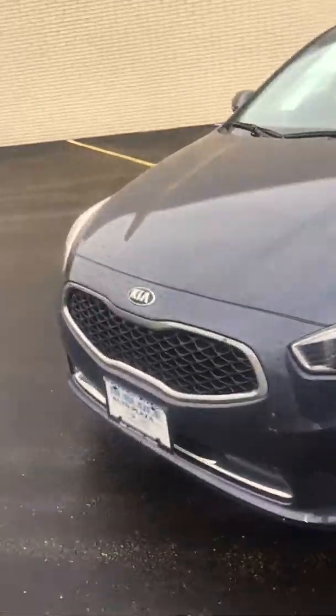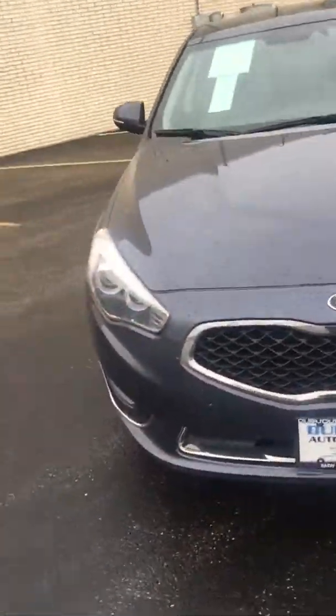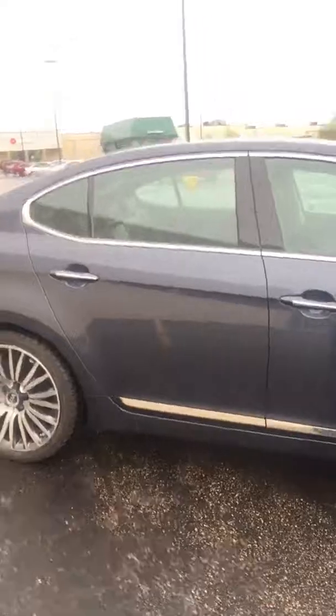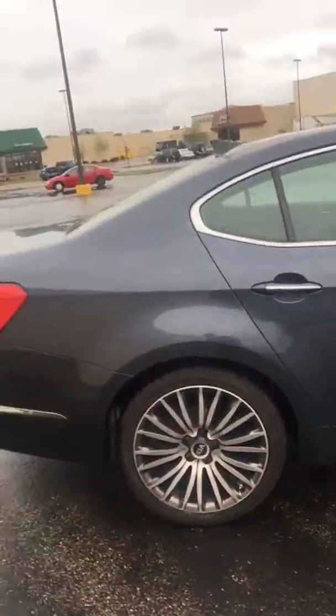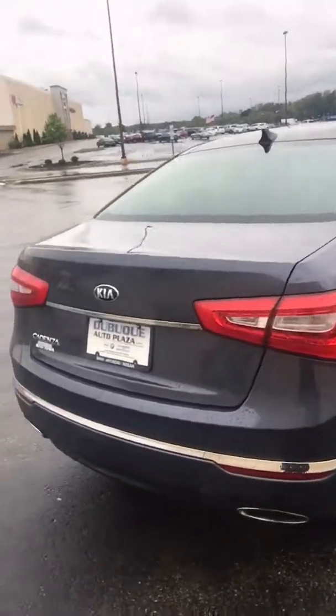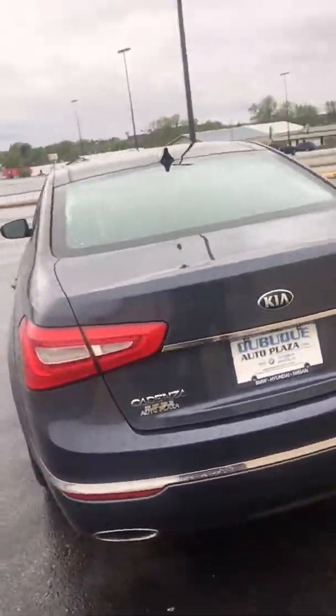As I walk around the outside of the vehicle with you, it's a pretty aggressive front end. Big dual-tip exhaust there for you.